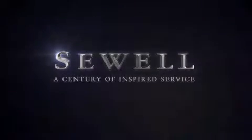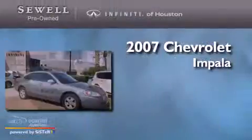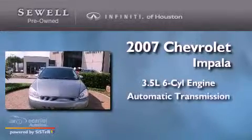Sewell, a century of inspired service. This is a 2007 Chevrolet Impala. It has a 3.5 liter 6-cylinder engine and an automatic transmission.